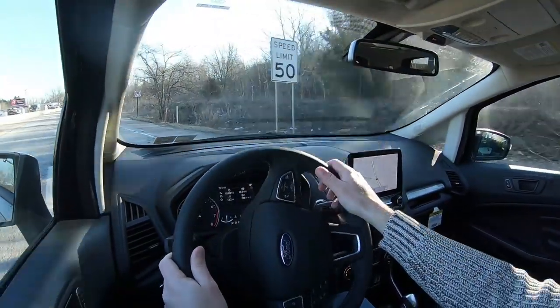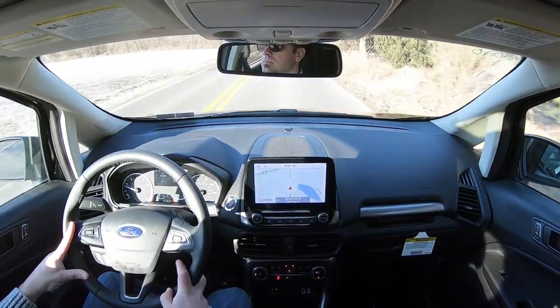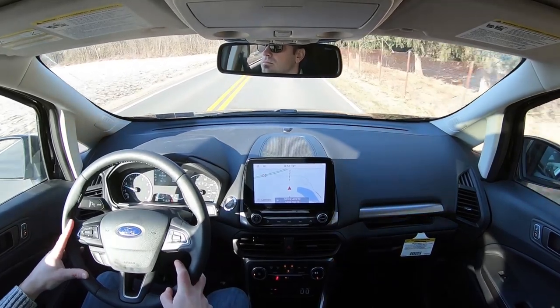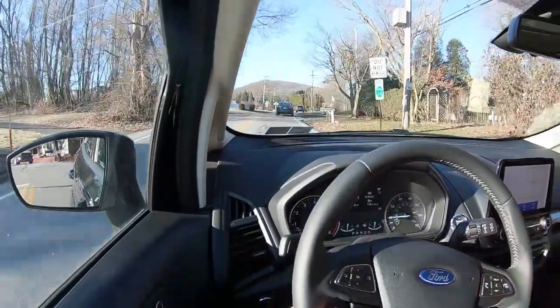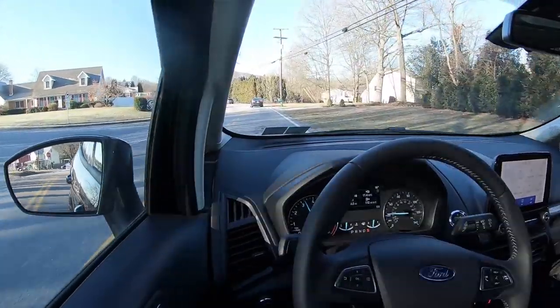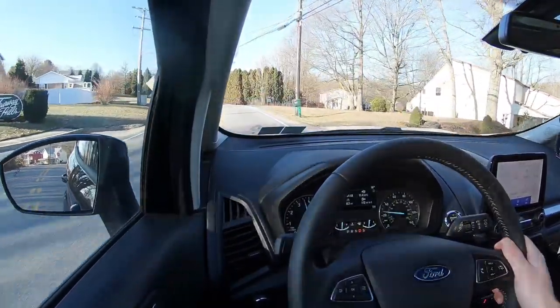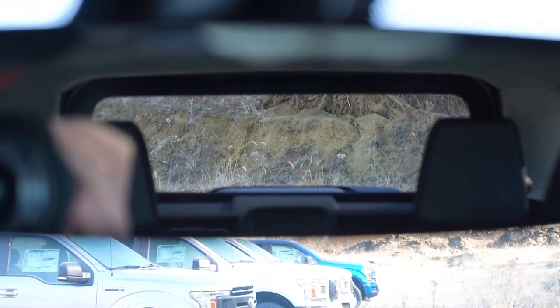Ride quality has been perfectly fine today. On cabin noise, there is acoustic laminated front glass standard across all trim levels, which really helps with exterior wind noise. However, the engine noise is quite pronounced when you hit the gas, and at a stoplight you can hear a bit of light rattling from the engine. Otherwise, wind noise is well controlled.